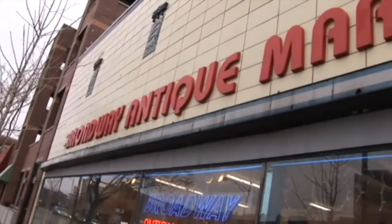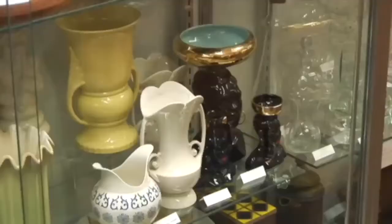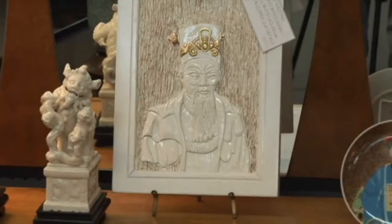We knew we wanted to do something really big and really different, and so Broadway Antique Market has always had a feel for like being a vintage department store. That's always been our goal. We're Chicago's largest antique store, 20,000 square feet on two levels, 75 dealers. We sell literally everything.